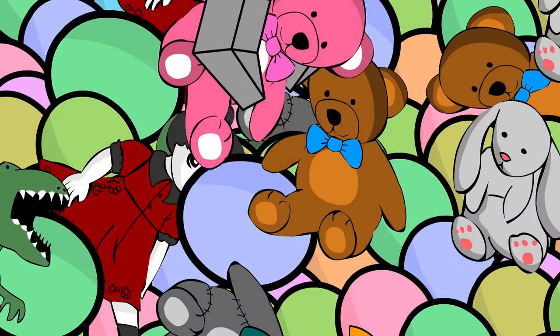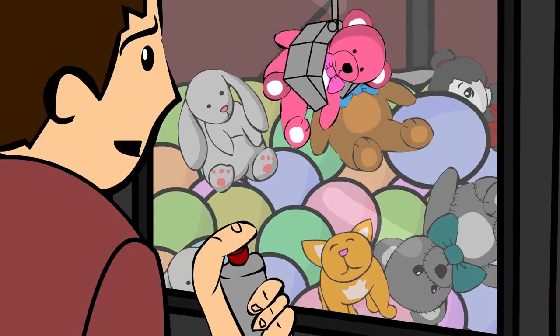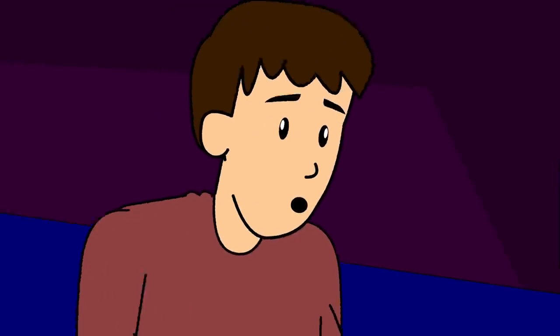This time the claw managed to get a good hold on a pink teddy bear. It moved it along slowly towards the hole. The claw opened and the teddy bear dropped into the hole. The boy gave a squeal of excitement.